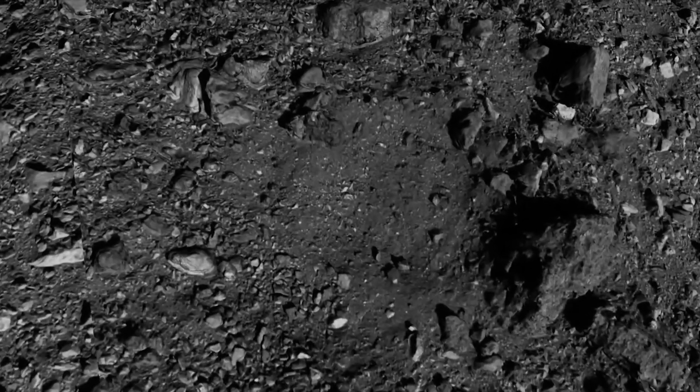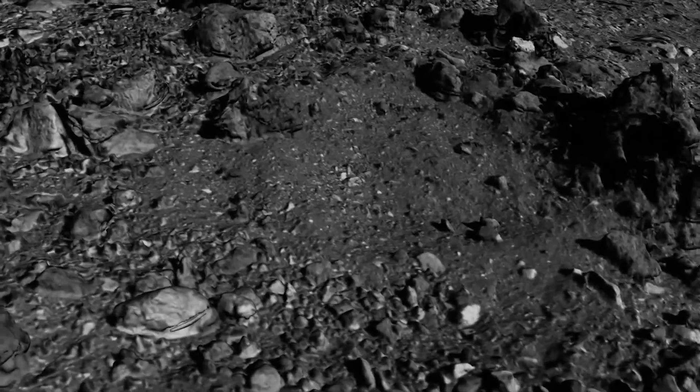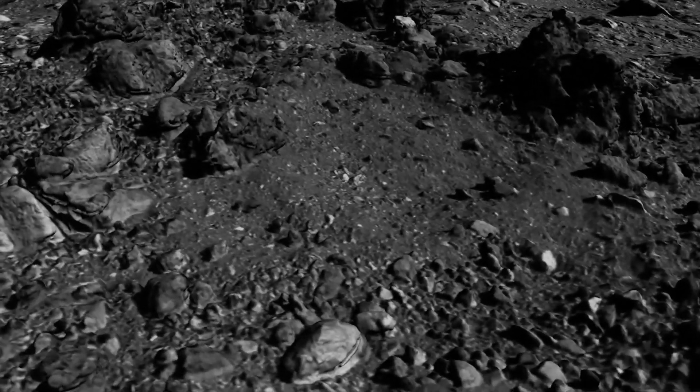Only the Japanese space agency has ever conducted such a mission, and it remains fraught with danger. There's one boulder just to the east of the sample site that within the team we've affectionately called Mount Doom. It's about the size of a two-and-a-half story building, and the spacecraft is literally flying over that boulder before then dropping into the tag site.